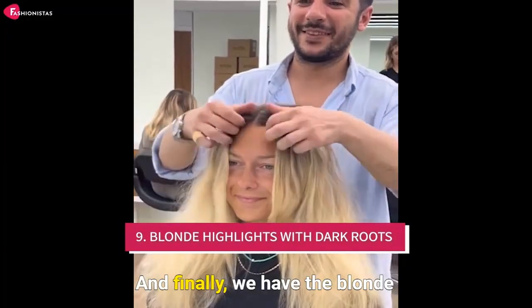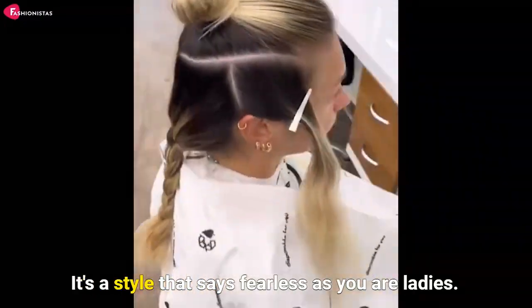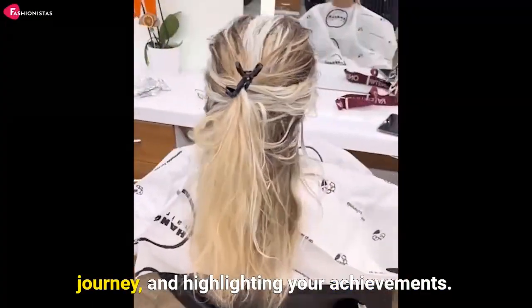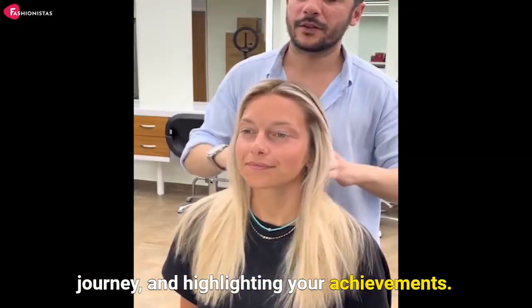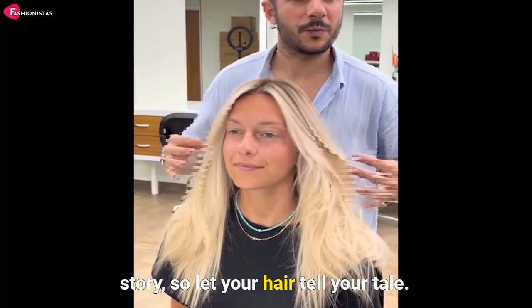Number nine: blonde highlights with dark roots. It's a style that's as fearless as you are, ladies. It's about owning your roots, embracing your journey, and highlighting your achievements. It's a style that celebrates you and your story. So let your hair tell your tale.